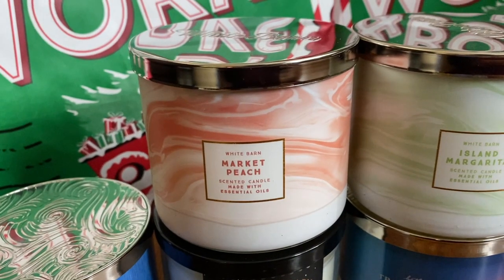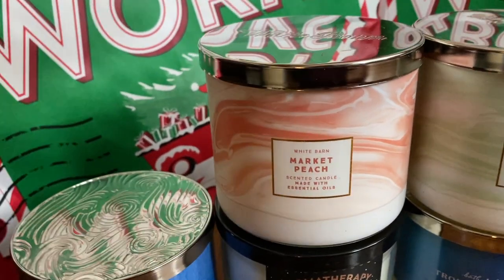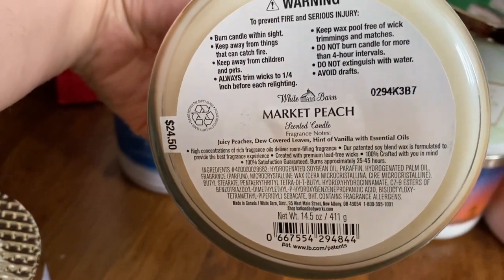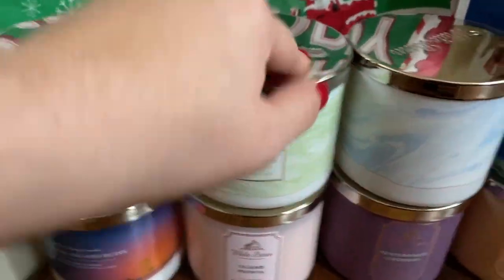The rest of these are not super unique but I'll go through them quickly. Market Peach — this is like your classic peach, smells really good. Notes: Juicy Peaches, Dew Covered Leaves, Hint of Vanilla. Island Margarita — not new, but cute packaging.